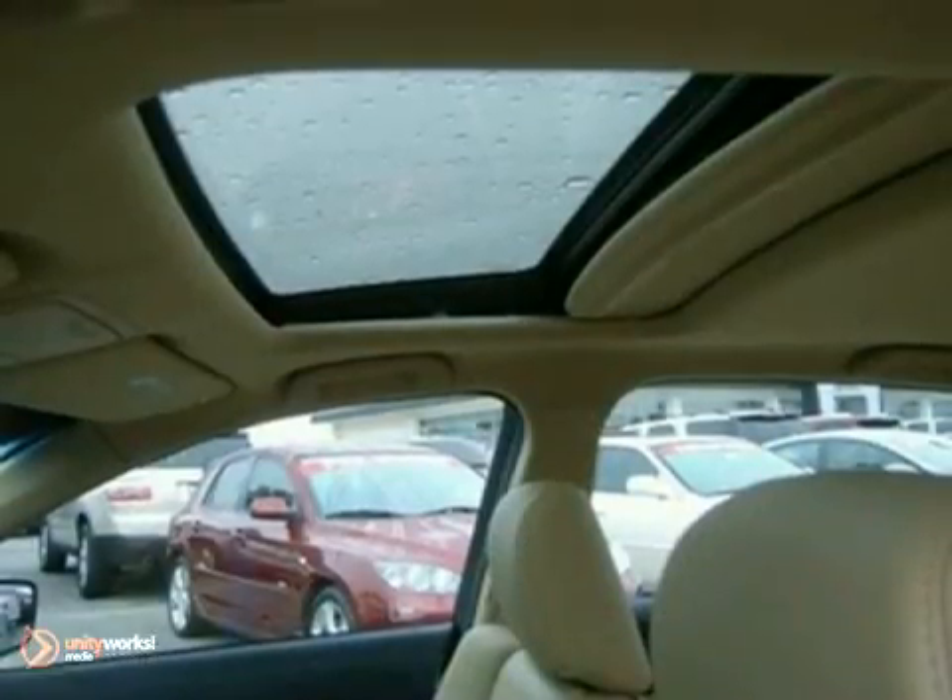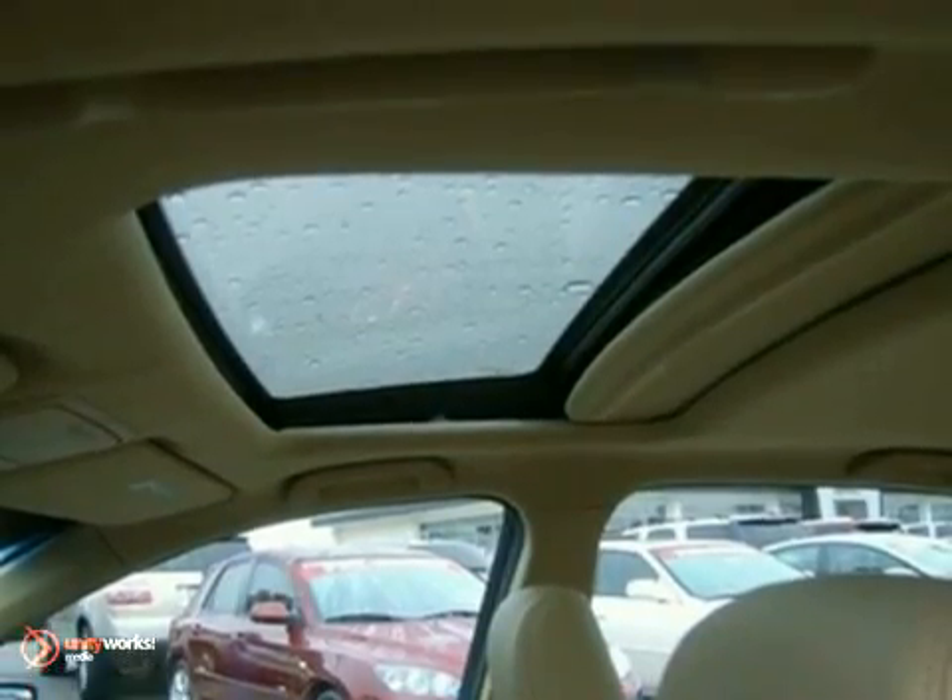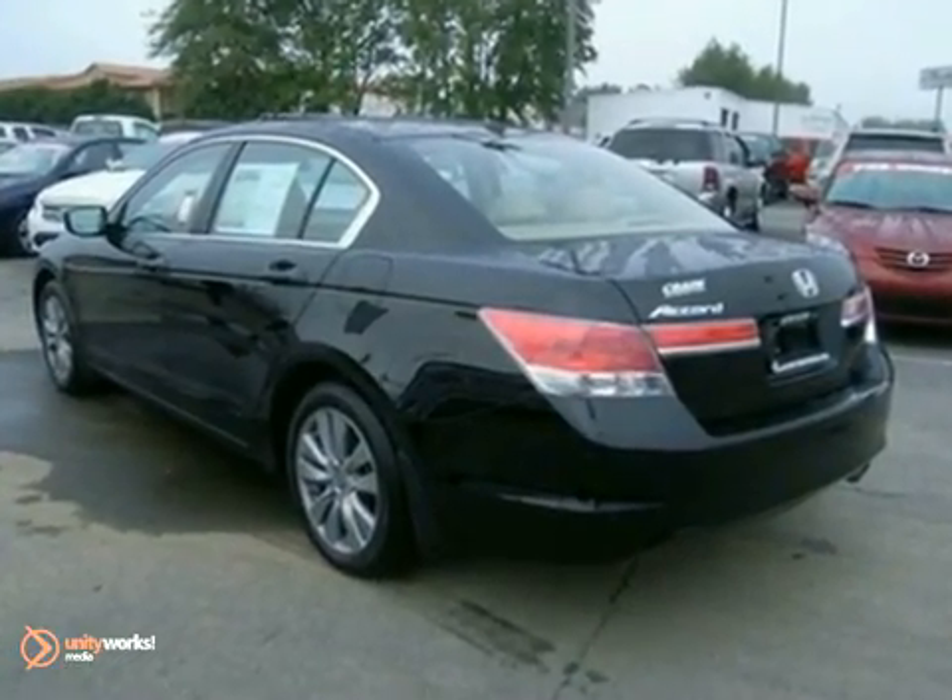This Accord's cockpit is cool and comfortable with sleek high-tech instrumentation, rich appointments, and wonderfully comfortable seats.